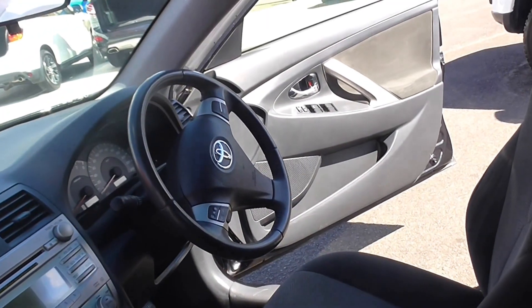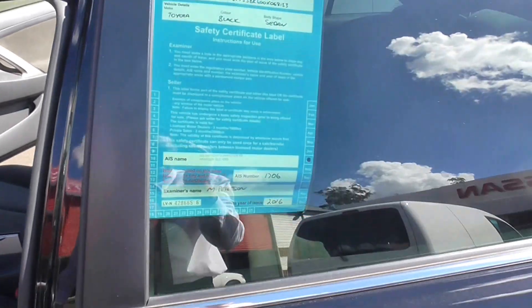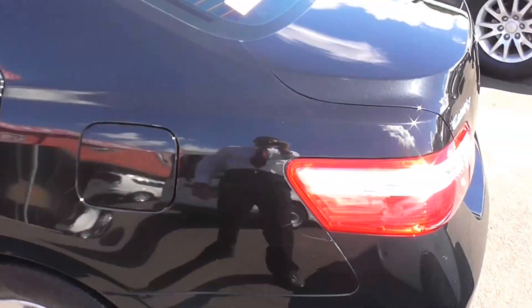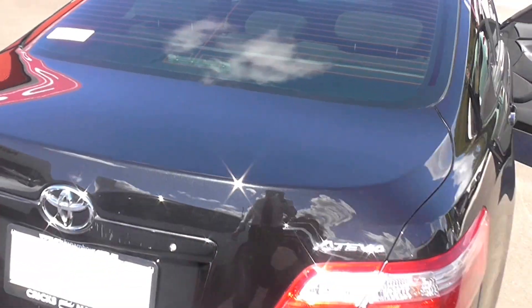It also has all the goodies like your Bluetooth and cruise control, CD player — very nice little car this one. It's only travelled about 85,000 k's. It's a perfect vehicle if you want a bit more size but only want to spend four cylinder rego.